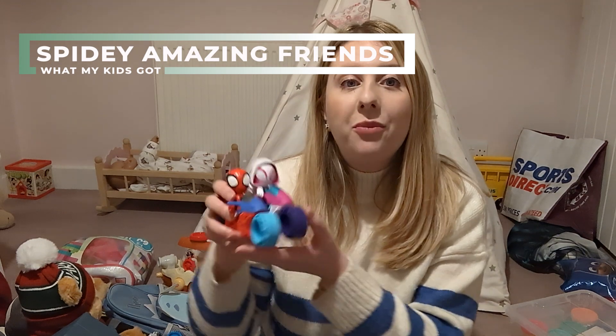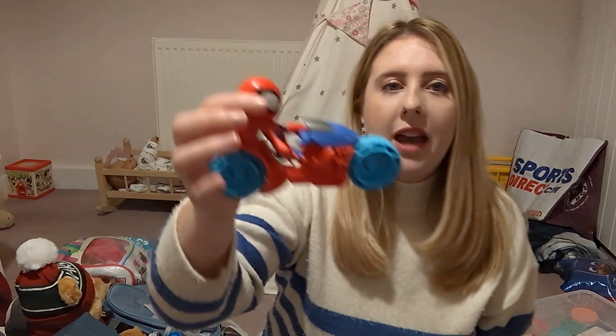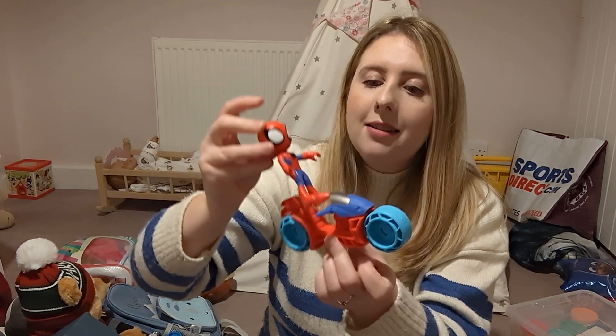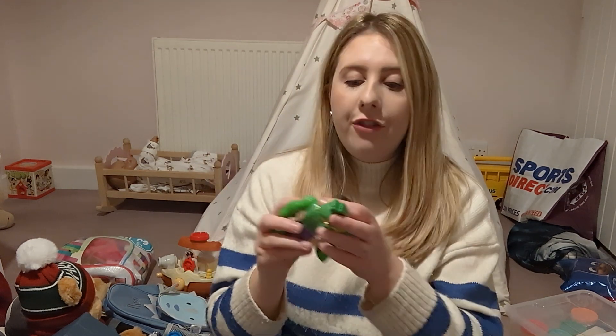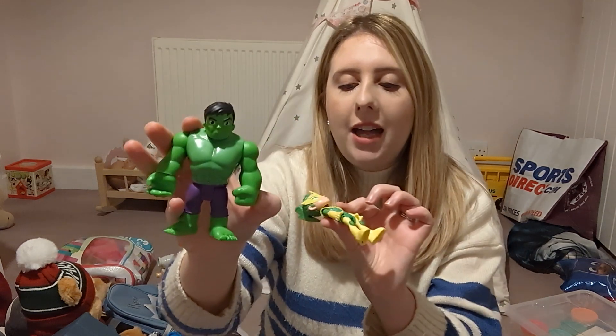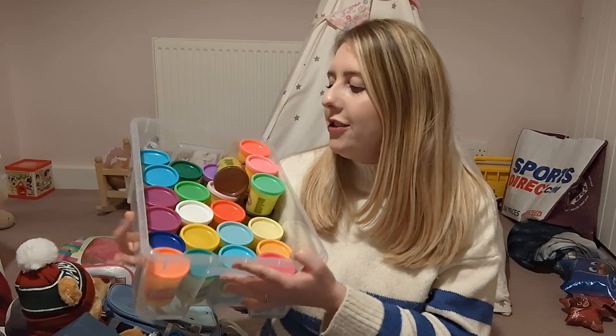One of the main things on her Christmas list this year was Spidey and His Amazing Friends spidey bikes. She had one previously so she wanted the other two to complete the set and she was absolutely ecstatic when she found them. Essentially you get a Spider-Man bike and a figure which also comes away separately, so there are two elements to the set — she's got all three now. You can also get other characters within the range, so she got Hulk and Electra as well. She absolutely loves roleplay at the moment so these were very well received.